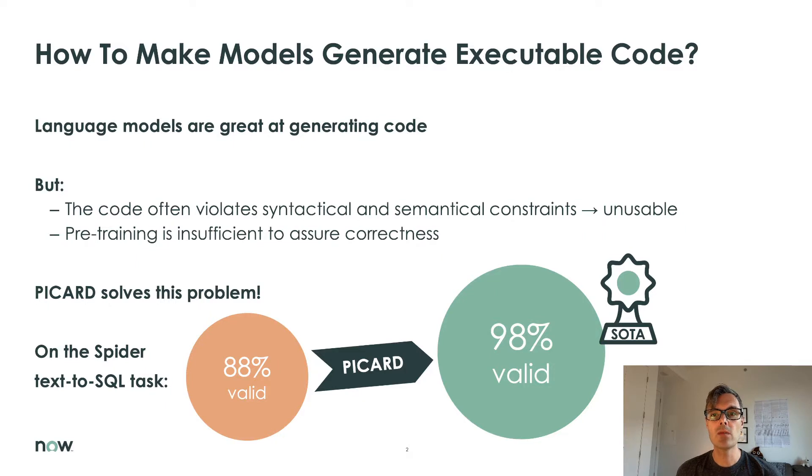How can we make language models always generate executable code? There has been enormous success with language models synthesizing code, but a big unsolved problem is that the code is not always executable. In fact, it often violates syntactical and semantical constraints of the target language, and pre-training alone cannot fix this.